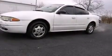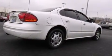Come test drive this 2000 Oldsmobile Alero. This four-door, five-passenger sedan provides exceptional value. Under the hood, you'll find a four-cylinder engine with more than 150 horsepower, providing a smooth and predictable driving experience.